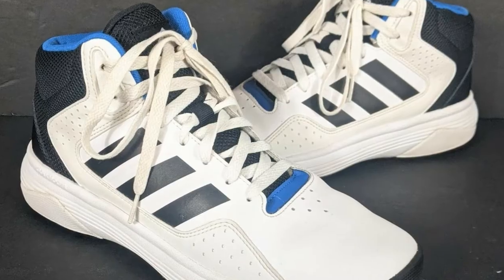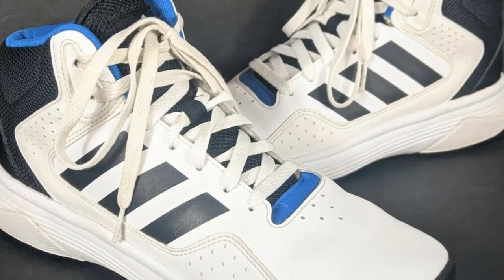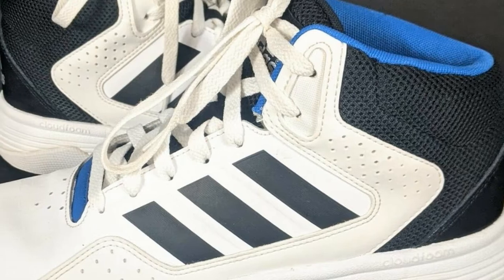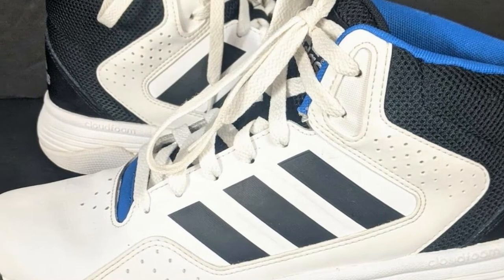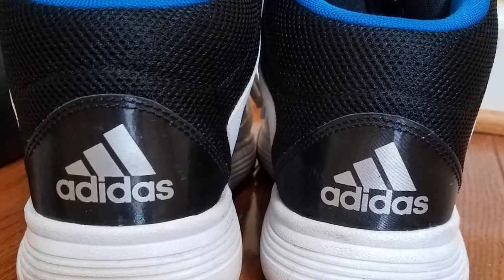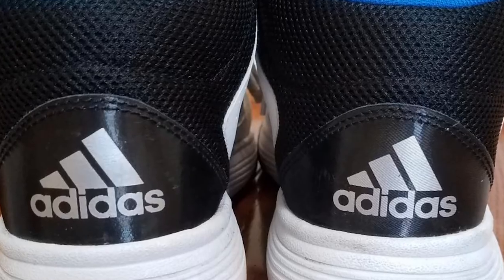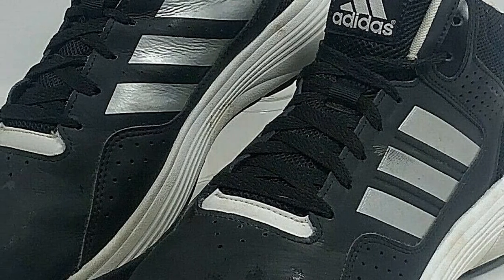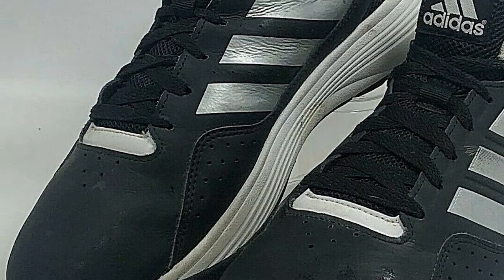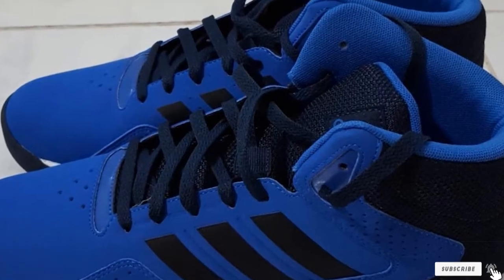The Adidas Cloud Foam Elation comes with springy cushioning, good ventilation, and a rubber outsole that offers maximum grip. If you want great breathability, this pair is the best choice as it is made with perforations on its sides. It features the Cloud Foam midsole and sock liner that makes it lightweight and comfortable. Its grippy rubber outsole will stick to the court surface so you won't slide, and the decent heel and under-arch support helps reinforce the natural shape of your feet for maximum ankle support.